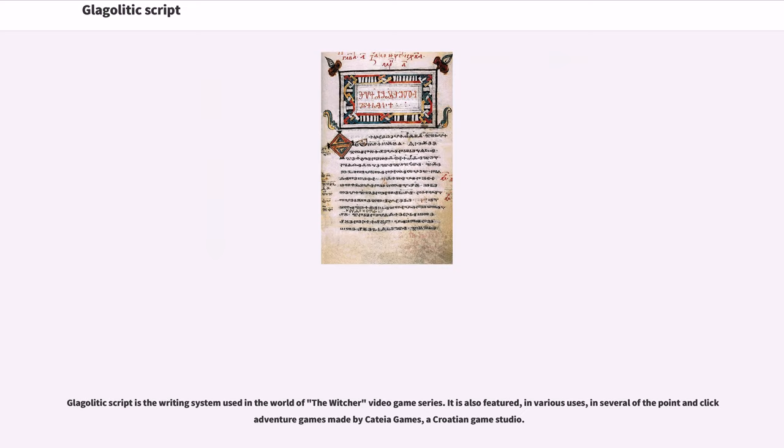Glagolitic script is the writing system used in the world of the Witcher video game series. It is also featured in various uses in several of the point-and-click adventure games made by KTA Games, a Croatian game studio.